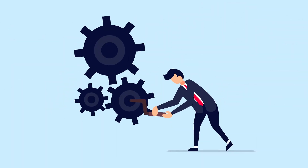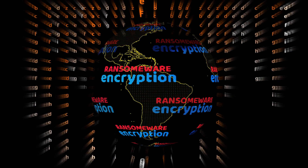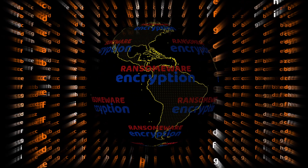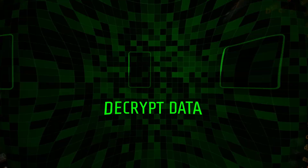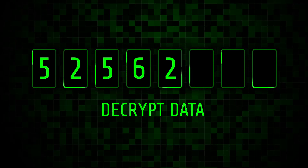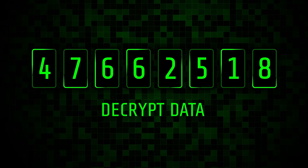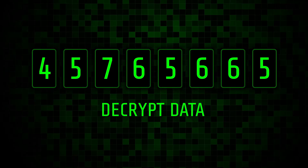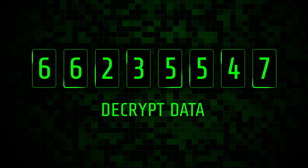Cryptography works in two main steps. Encryption: this process transforms readable information, or plain text, into unreadable gibberish, known as ciphertext. Decryption: the recipient uses a special key to convert the ciphertext back into plain text, making the information readable again. Think of it like a locked box — encryption locks it, and decryption unlocks it.